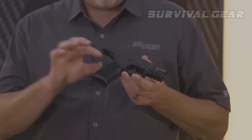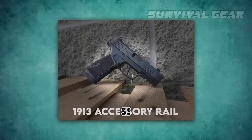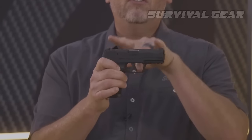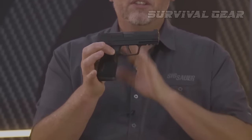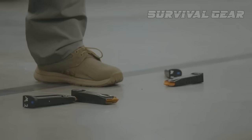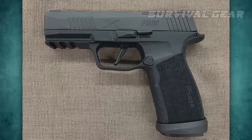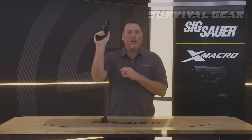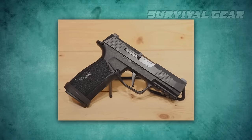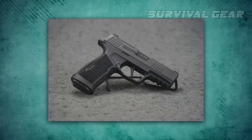Features include an optics-ready slide that lets you keep the rear sight when a red dot is installed, X-Ray night sights, a full 1913 accessory rail, extended beavertail, and an all-new enhanced slide catch lever. Four steel magazines and a metal flared detachable magwell are included. Sig was also able to retain full frame slide and fire control unit compatibility with previous versions of the P365.